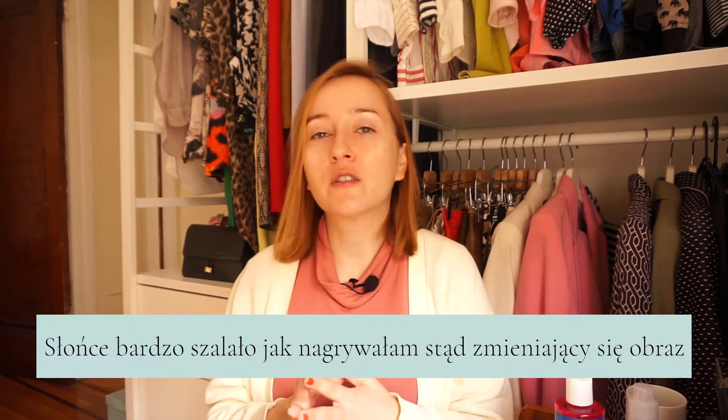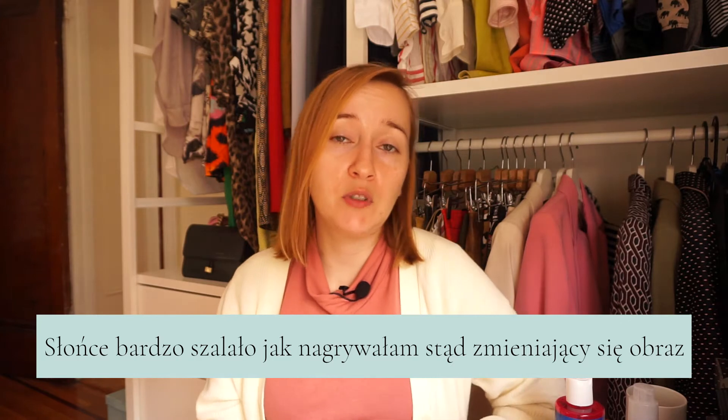Od tego chciałam zacząć, bo w momencie kiedy zaczął się lockdown w zeszłym roku, to z dnia na dzień przestałam się w ogóle malować. I był długi taki czas, kiedy nie malowałam się również wychodząc gdziekolwiek. A teraz doszłam do takiego etapu, że maluję się w te dni, kiedy nagrywam, bo na kamerze nie wygląda najlepiej twarz, która nie ma makijażu. I czasem po prostu, jeżeli mam ochotę, to też maluję się w ciągu dnia, aczkolwiek ten makijaż jest dużo bardziej lekki.